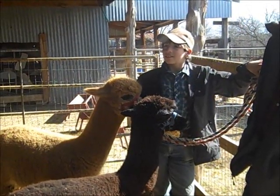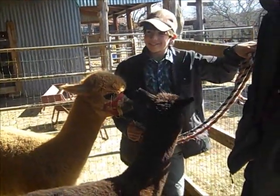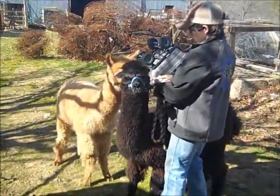We learned a lot about their nutrition and the minerals they need. They take a sheep mineral, just like what we have out for the sheep, so that will be good for them. They also do great on the feed that we have, so we'll be doing good with that.